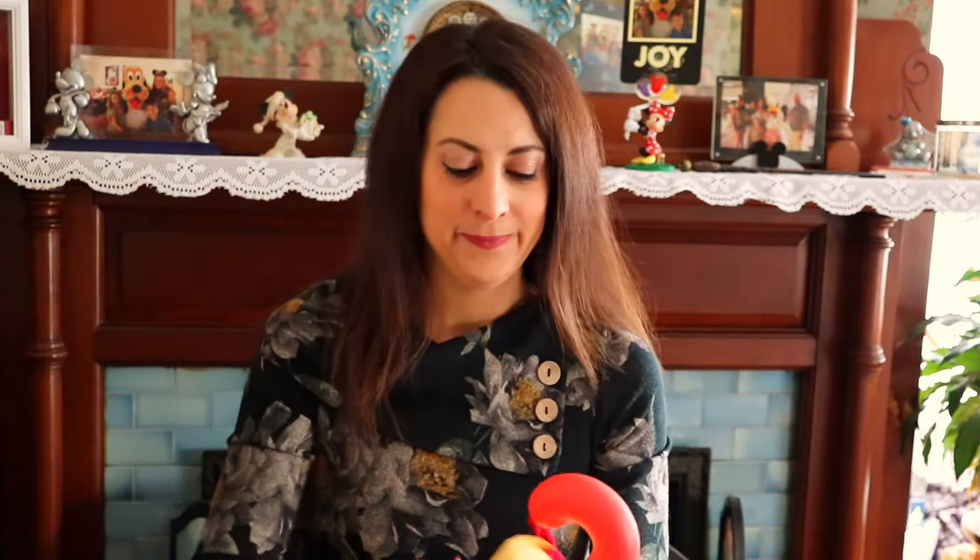So we have some of the Burt's Bees facial cleansing wipes — I really like those — and more Snickers. I guess you can really never have enough chocolate, especially on Christmas. Usually on Christmas and Easter I have chocolate for breakfast, so I'm going to be digging into those really soon.